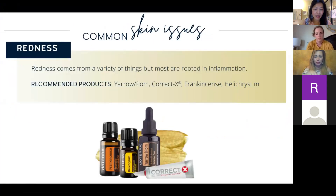A lot of us may suffer from redness, and redness can come from a variety of things, but usually it's rooted in inflammation. The oils that help with that are Yarrow Pom, which is from pomegranate, and then the Yarrow Root Correct-X, which is a blend of essential oils in a base of petroleum — thick, goes on really nicely, acts like a barrier. It has frankincense, melaleuca, lavender, helichrysum, cedarwood — all very anti-microbial and healing. Frankincense is another one for redness, and helichrysum as well.